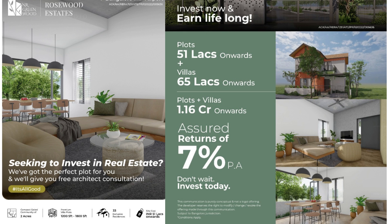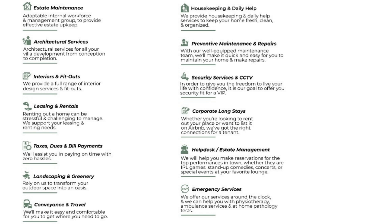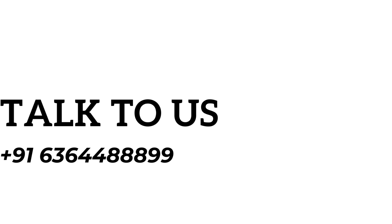You're looking at around 7% rental returns in this location. A full assistance package is available covering estate maintenance, architectural services, interior fitout, leasing and rentals, tax bill payments, travel convenience, landscaping, emergency services, preventive maintenance, and housekeeping — all rental management taken care of by the developer. For further details, contact Proctech Realty, the major marketing partner for major developers in Bangalore. Thank you.